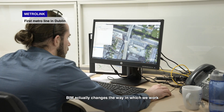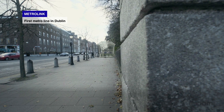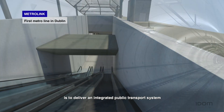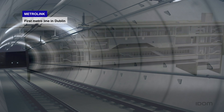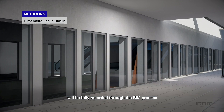BIM actually changed the way in which we work, which really gives a tangible feel for what we're trying to do here in MetroLink. Dublin is a growing city and MetroLink's main goal is to deliver an integrated public transport system. There are multiple stakeholders to this project and that's where BIM is very helpful. The life cycle asset at the end of this will be fully recorded through the BIM process.